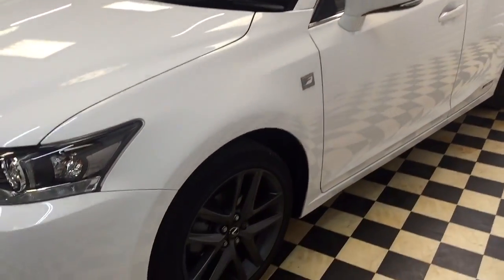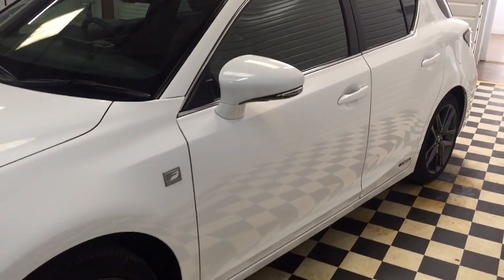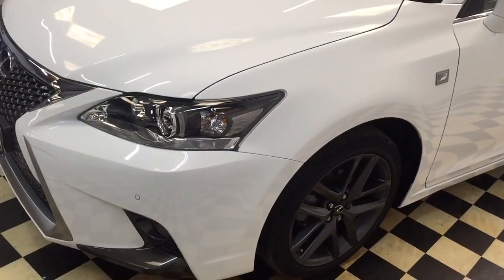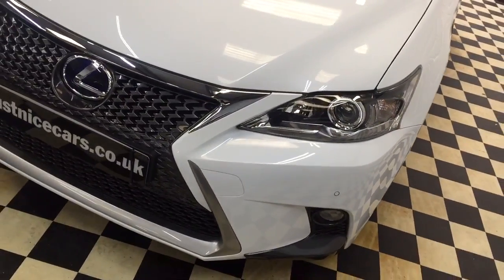Lovely car with grey alloy wheels, privacy glass, the premium satellite navigation, and the rose red leather — one of the best combinations.